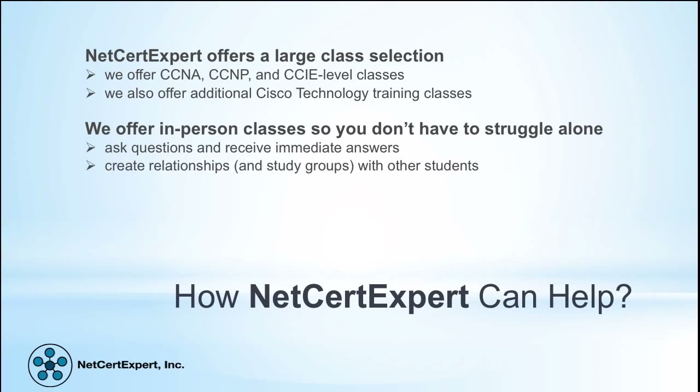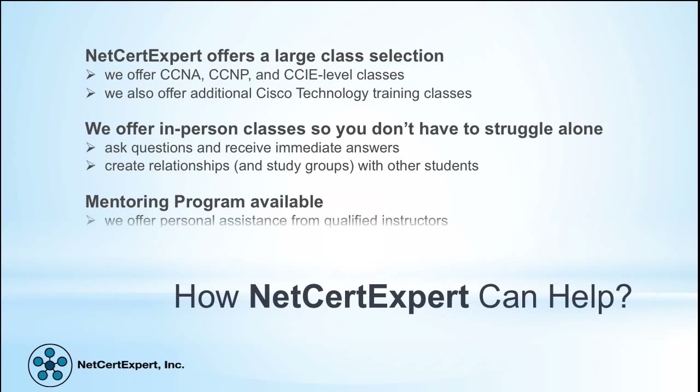Net Cert Expert offers a large class selection, including CCNA, CCNP, and CCIE level classes, as well as additional Cisco technology training. They offer in-person classes so you don't have to struggle alone — you can ask questions and receive immediate answers, and create relationships and study groups with other students. Mentoring programs are also available, offering personal assistance from qualified instructors.